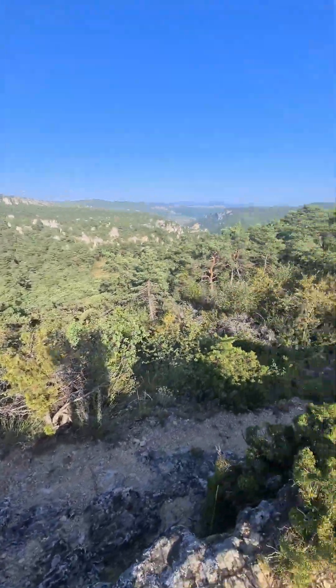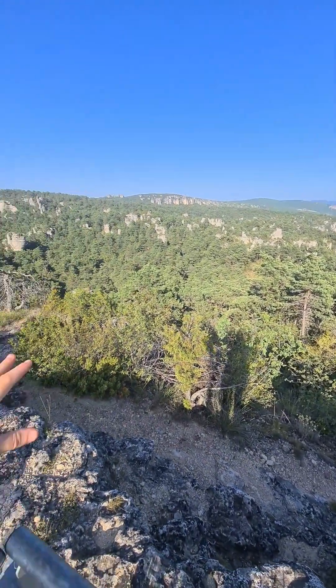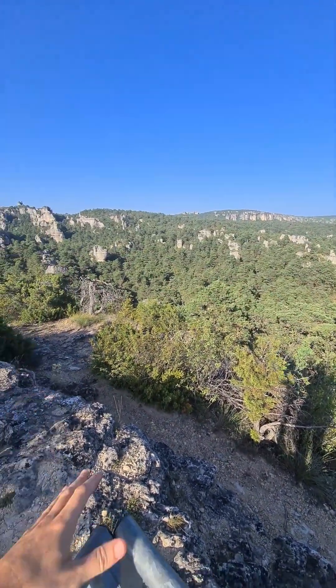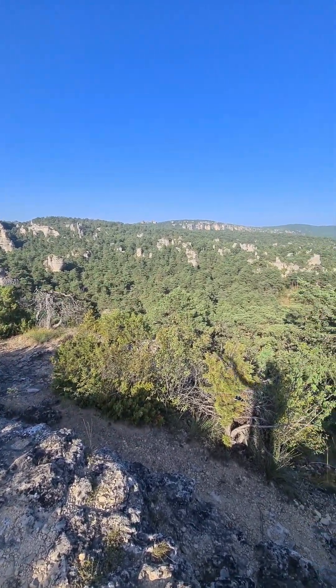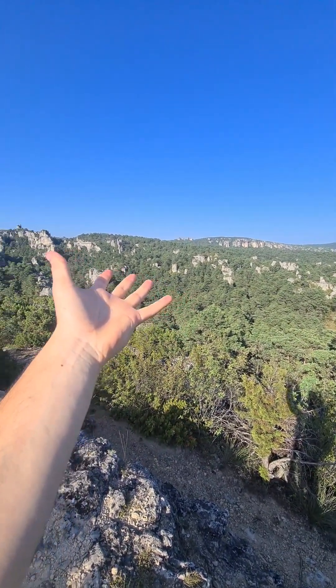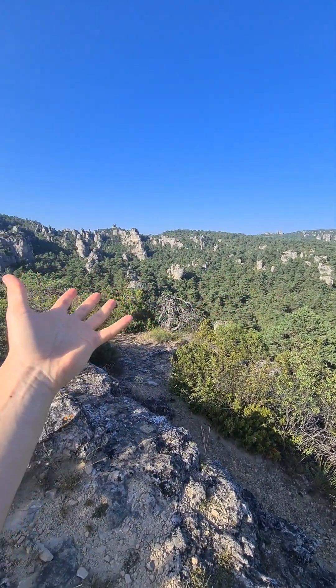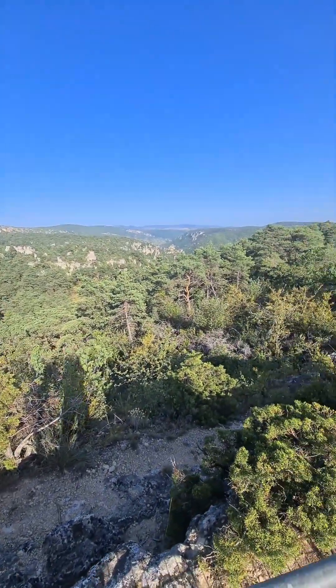Il faut s'imaginer qu'il y a 200 millions d'années, dans cette région, il y avait une mer tropicale. Si vous vous rappelez vos cours de SVT, les sédiments qui s'accumulent au fond forment du calcaire. Quand les Pyrénées et les Alpes sont sorties, ça a poussé aussi tout le Massif Central et les masses calcaires, formant un plateau à 1000 mètres de haut.